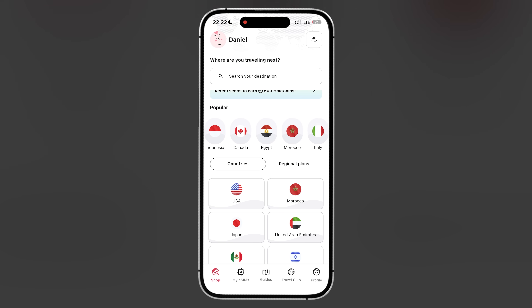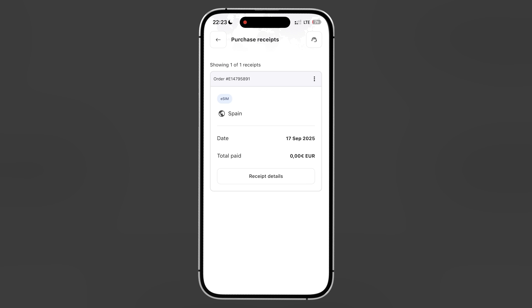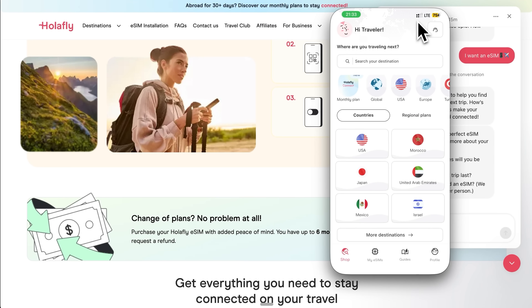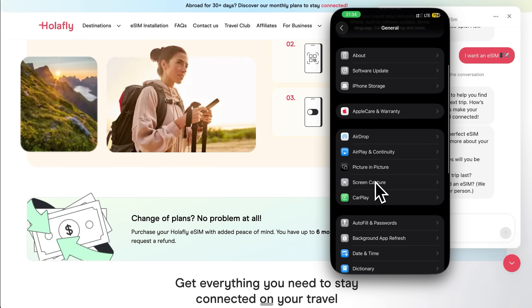Once you're connected and everything is working, you can monitor your usage through the Holofly app. While many plans offer unlimited data, some have fair usage policies or speed restrictions after certain thresholds. If you have dual-SIM active, be mindful of which line you're using for different services. Your home carrier might still charge for international calls or texts even if you're not using their data. Consider using internet-based services like WhatsApp or FaceTime for communication when possible. Remember that once you install and activate the eSIM on a phone, you may move it to a different device, but only once – after that transfer it cannot be moved again.